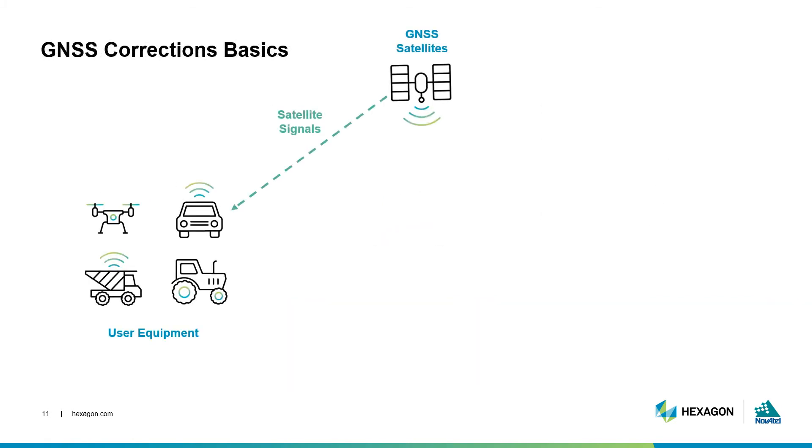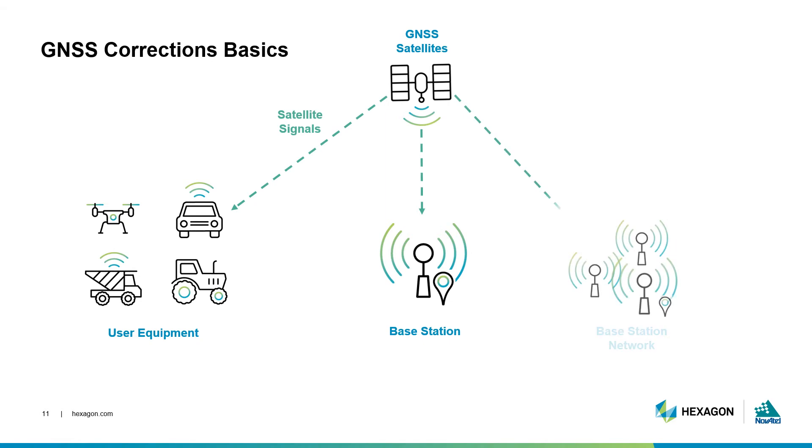The signals travel from the satellites and are tracked by receivers on the ground. When a receiver is established on a fixed coordinate, this is called a base or reference station. These base stations play a fundamental role in correction generation. We can get important information about error sources by comparing the measured base position against its known coordinate. If you have many base stations, you can collect data across this network to get regional information and provide corrections over a large area. Whether you're using a single base station or a network-based service, these corrections are delivered to the user's equipment to improve position accuracy.